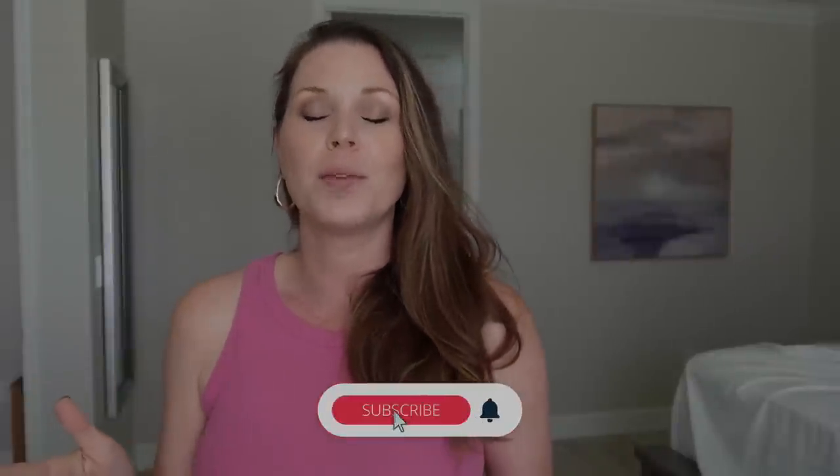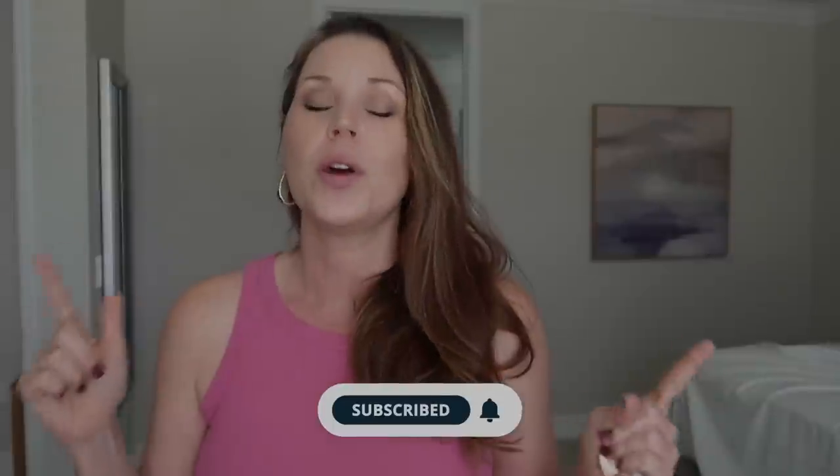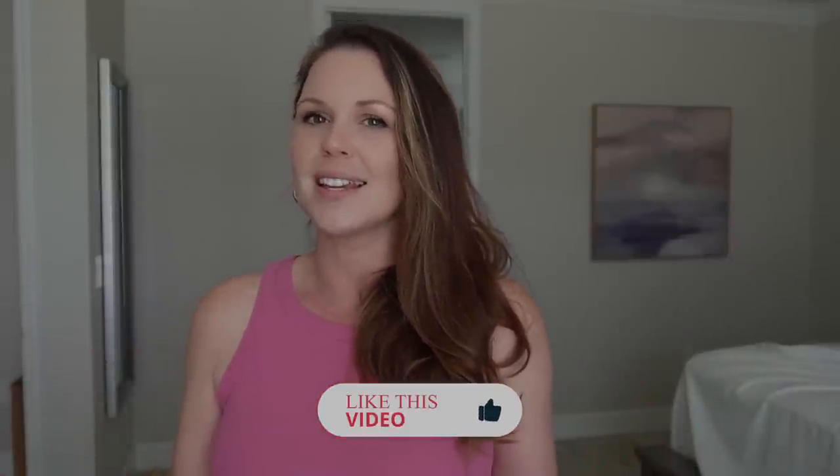Hey friend, if you are new here, go ahead and hit that subscribe button — it's totally free and just lets you know when I upload new content. Hit the notification bell and it will notify you when a new video is live. Also go ahead and like this video; it just lets me know you want to see more content like this.